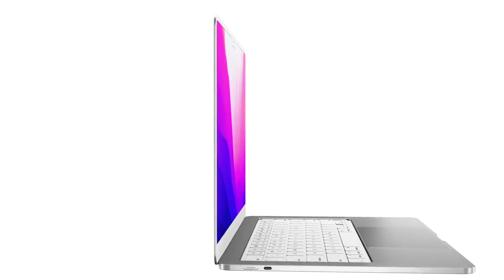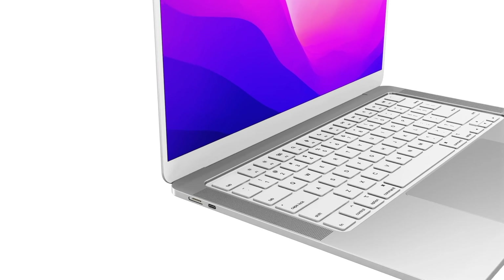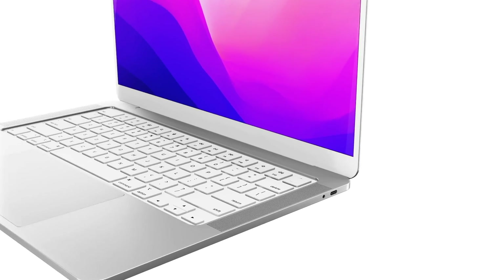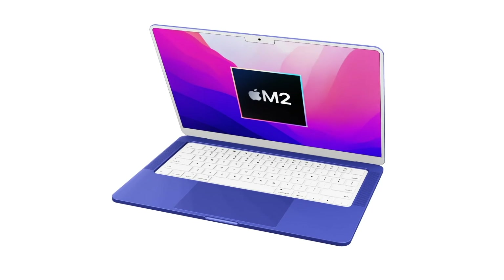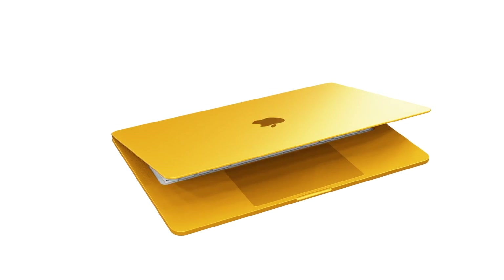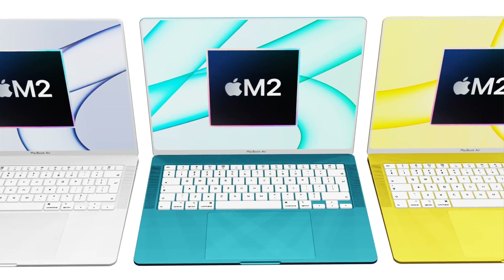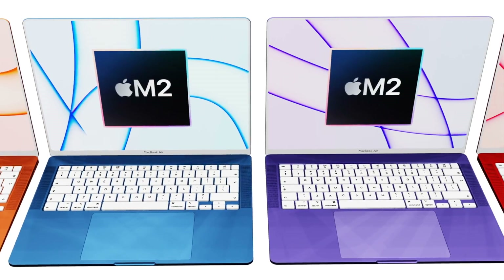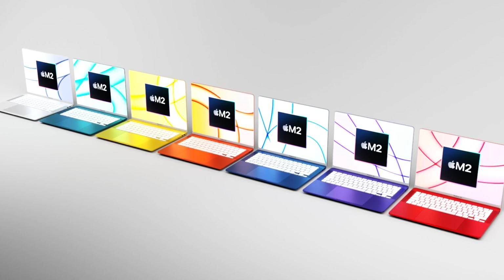These specs are based on current information and could change. My personal wish is around colors — while the new MacBook Air is rumored to match the iMac and iPad Air's color range, I'd also like the option to buy silver, gold, or space gray like we can now. Let me know in the comments if you agree, and what your own wishes are for the new 2022 MacBook Air.